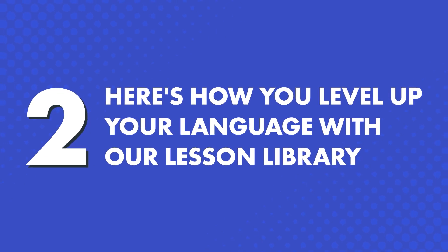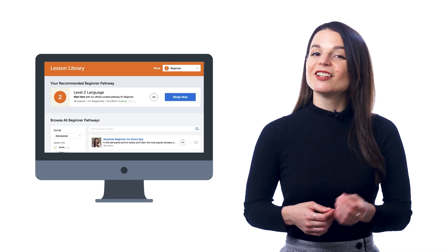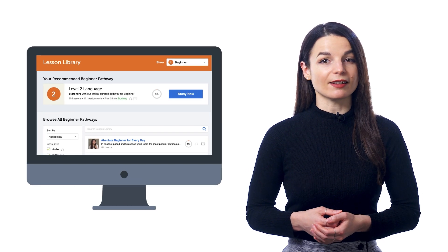2. Here's how you level up your language with our lesson library. When you join, you instantly get a recommended pathway of lessons, so you have a clear pathway to follow. Instead of wondering where to start, just look for the recommended pathway on your dashboard and at the top of the lesson library.